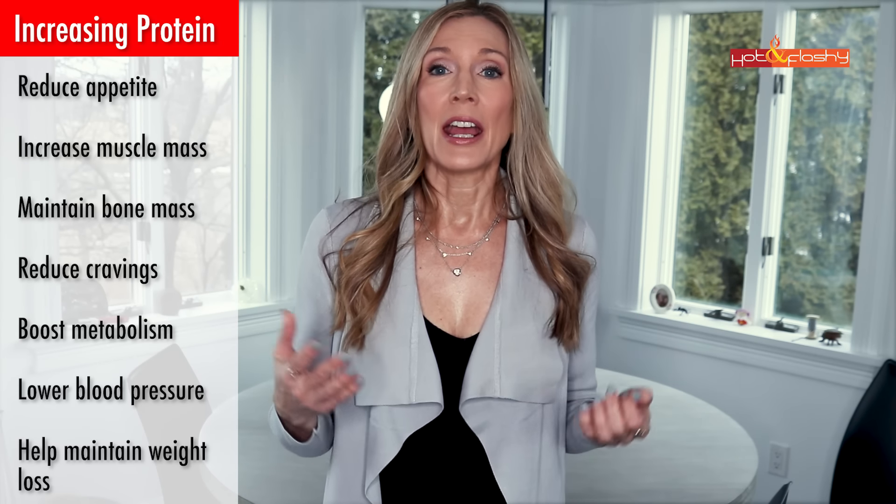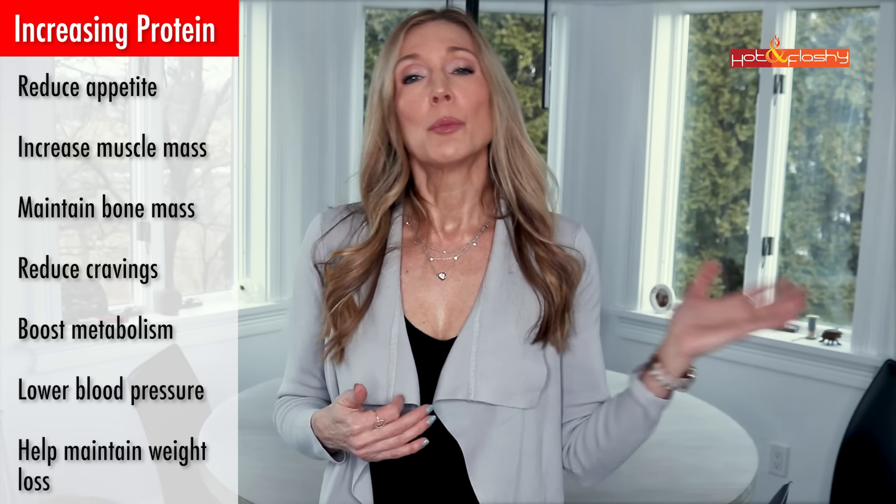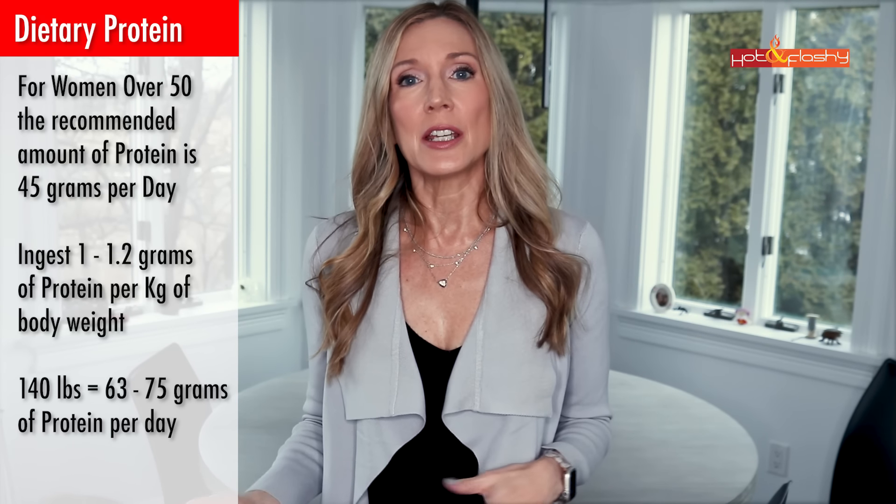The next thing I'm trying to increase now that I'm older is my protein intake — this was news to me a couple of years ago. Our bodies process proteins less efficiently as we age, so it takes more protein to get the same nutritional benefit. Increased protein can reduce your appetite, increase muscle mass, maintain bone mass, reduce cravings, boost metabolism, lower blood pressure, and help maintain weight loss. Women start losing muscle mass starting at about age 30, so eating more protein — combined with weight-bearing exercise — is really important.